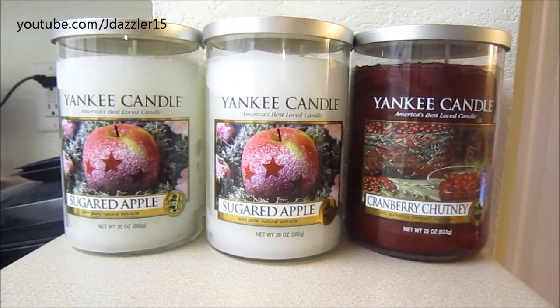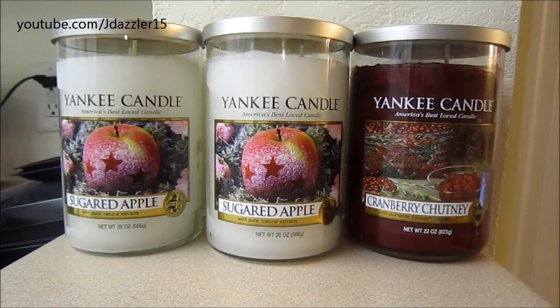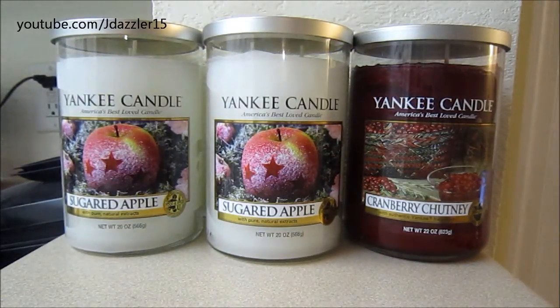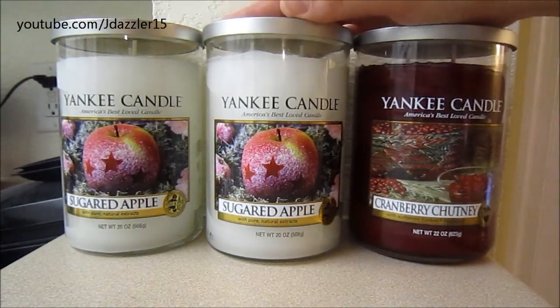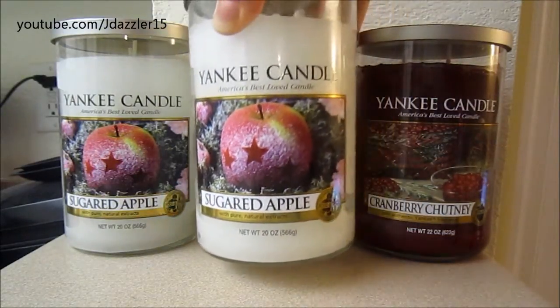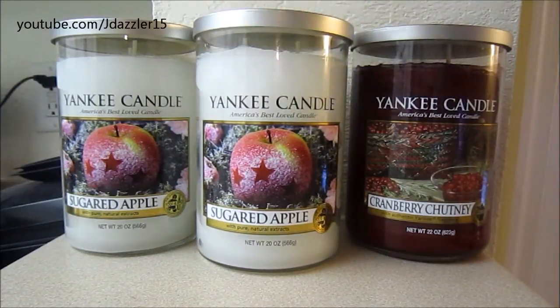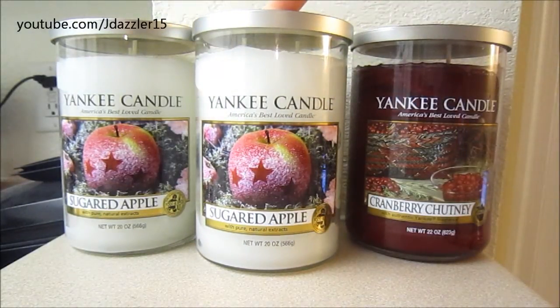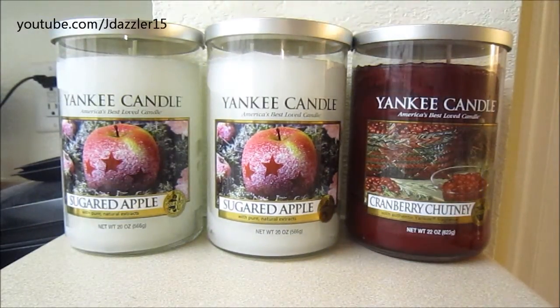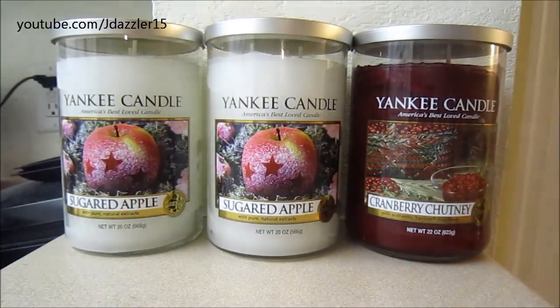They were worried that people would complain too much about this scent if it sold out, which I thought was kind of weird. Nevertheless, it is in the marbled wax, just in case you were wondering. One downfall, besides the scent being very light, is that it is in the new jar, so it's only 20 ounces. You're still paying $27.99 for this 20 ounce candle, which kind of stinks because you're losing two ounces of wax. But overall, I'm really excited to start burning that scent.